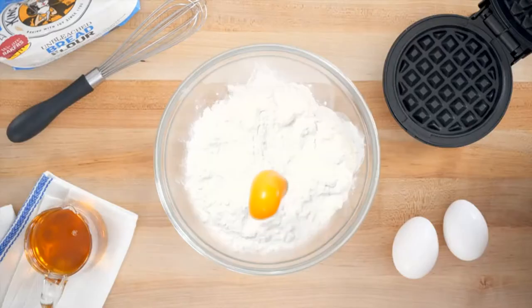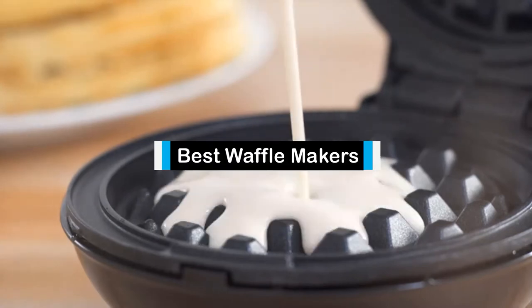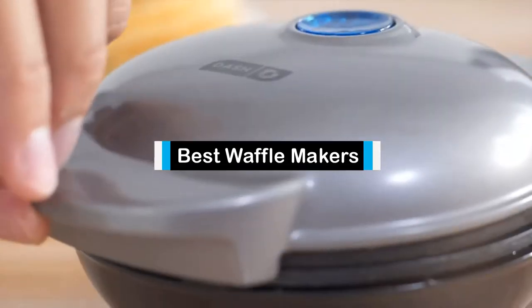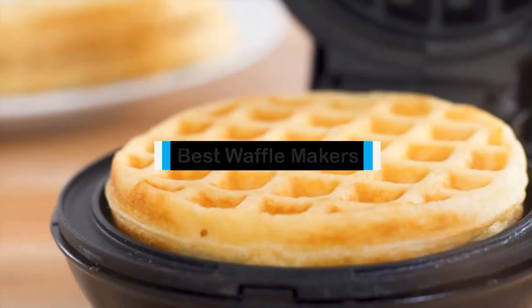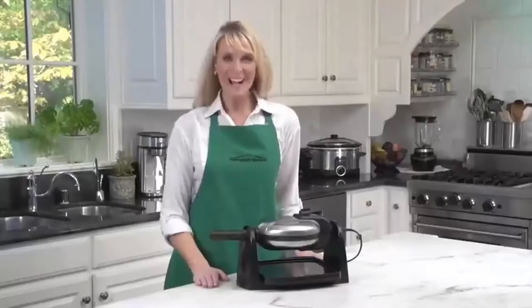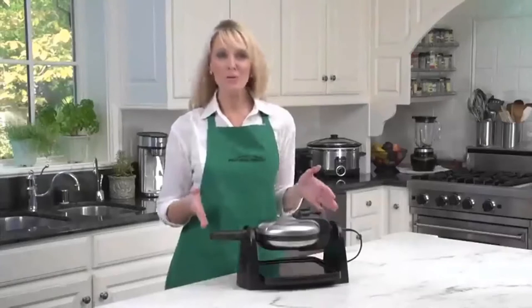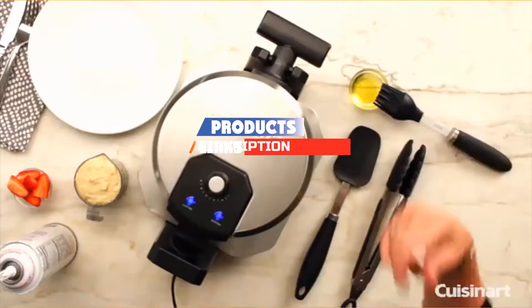Hello guys! In today's video, we are going to present to you the top 5 best waffle makers available on the market today. We made this list from our personal preference and sorted it based on their features, prices, quality, durability, and reputation of the manufacturers. Check out the description to find out their prices and more information — I've included the links in the description below.